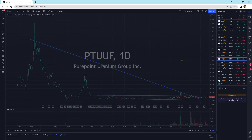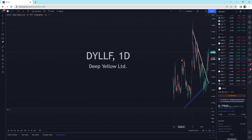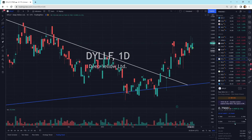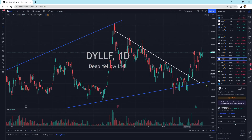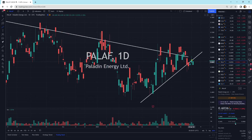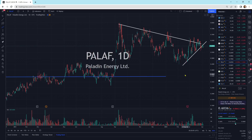Deep Yellow — DYLLF — just moving sideways. We're still above the downtrend line. Everything's looking good. Paladin Energy is still in a squeeze-up mode. We could drop out of here, we'll see what happens — a little squeeze mode.